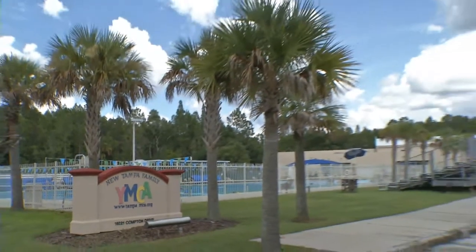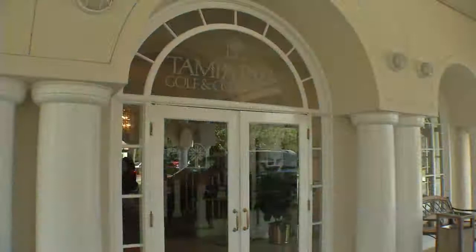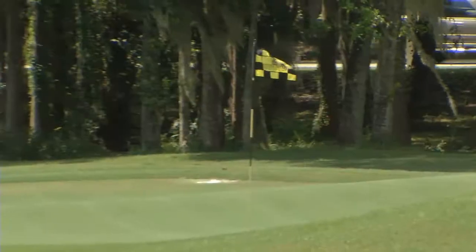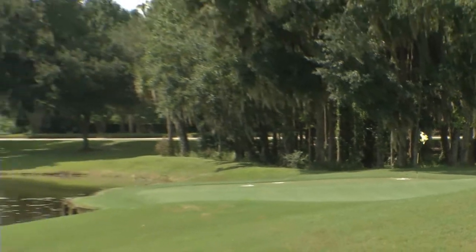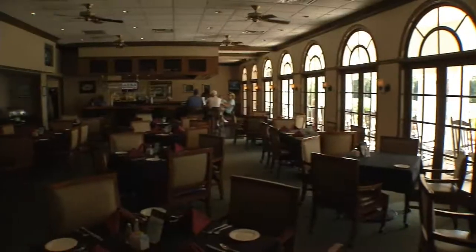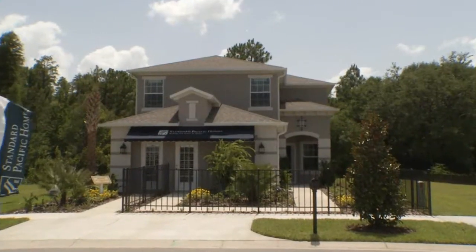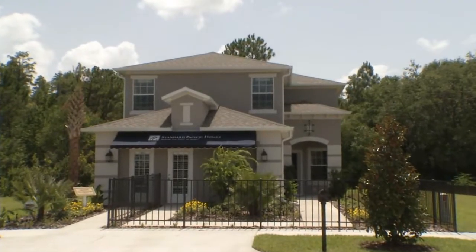Tuscany is within walking distance to the YMCA. Also within Tampa Palms is Tampa Palms Golf and Country Club — a beautiful 18-hole golf facility that also offers social membership, tennis, pool, and many activities. I would say one of my favorite things about the Aurora floor plan is the openness. It's one of the very few two-story plans you'll find that's this open and very spacious.